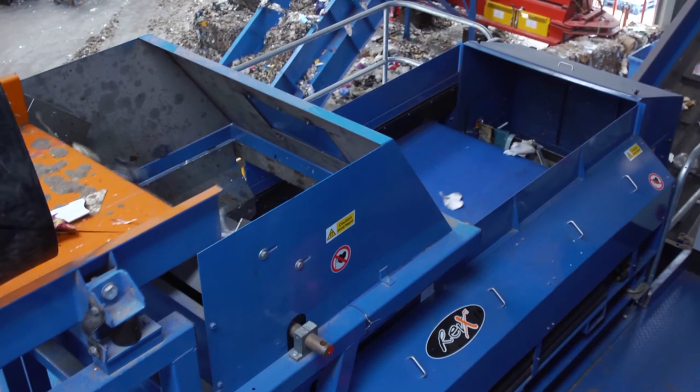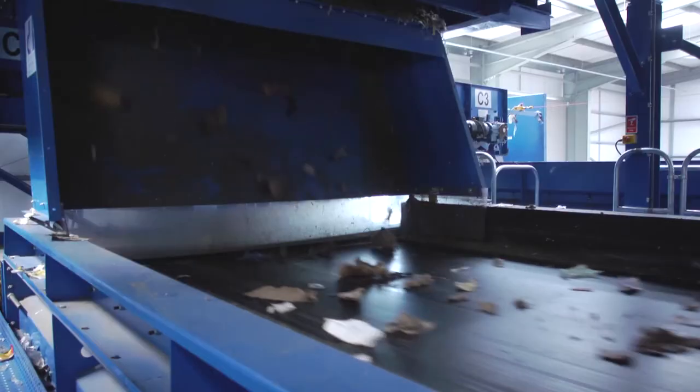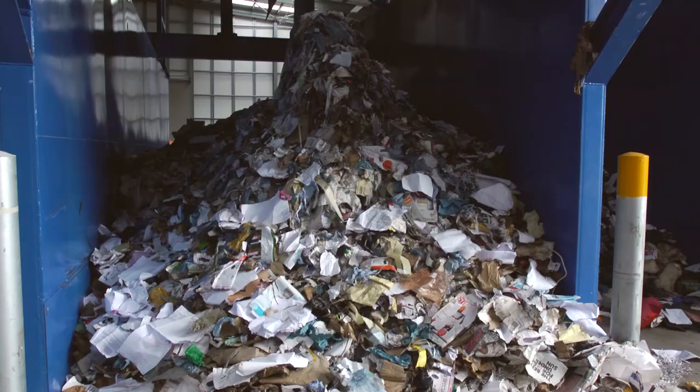So where does it all go? The metals will be sent for recycling back into raw material locally. Recovered paper is classed as hard mix and will be recycled into tissue such as toilet roll and hand towels.